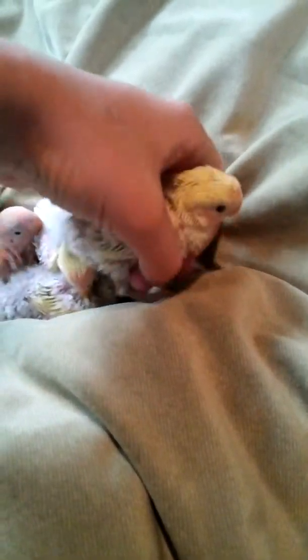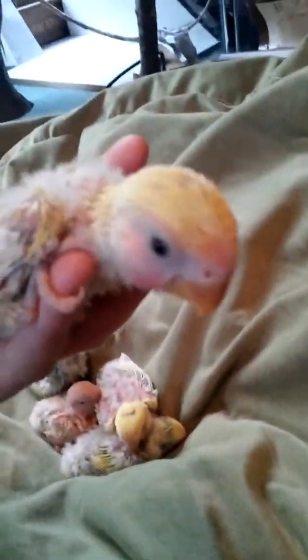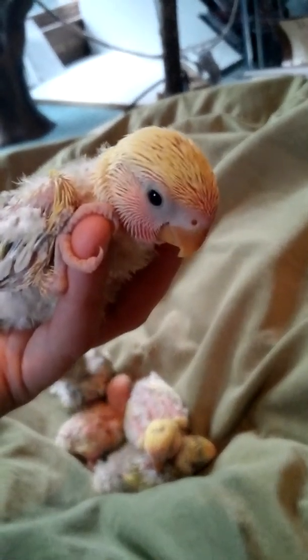And then I've got... which one are you? The second baby right here was hatched the same exact day as the first baby. This one's gonna be a Lutino. You can see that pretty peach coming in on his face already.